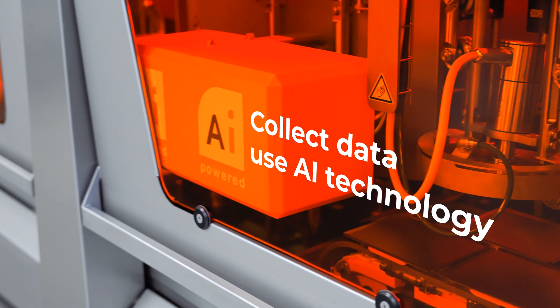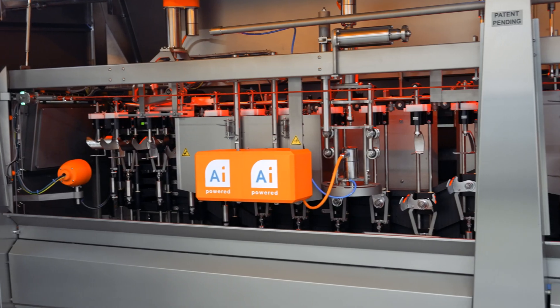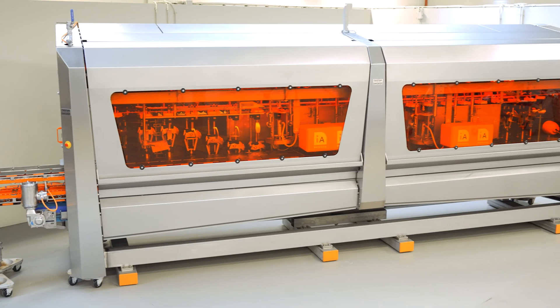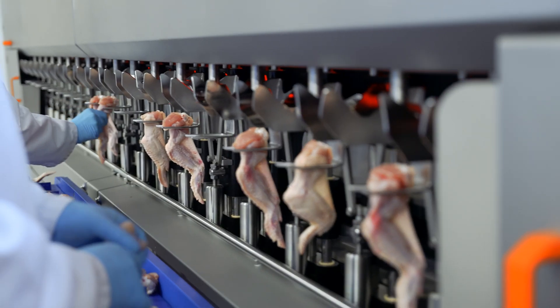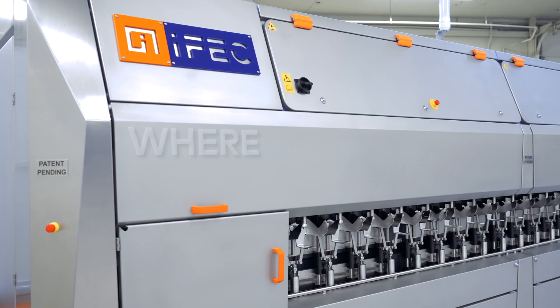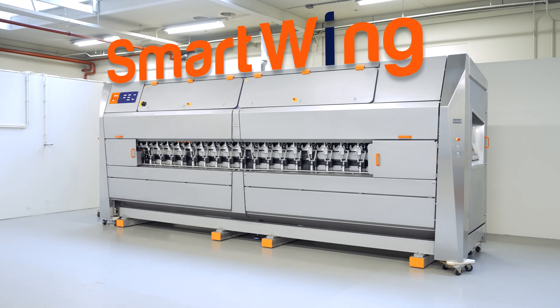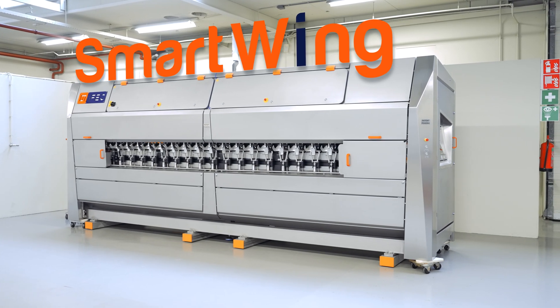Collect data, use AI technology and be outstanding in the market. Upgrade to the IFAC SmartWing machine and experience the future of poultry processing, where precision meets performance. Let IFAC help you elevate your operations to new heights.